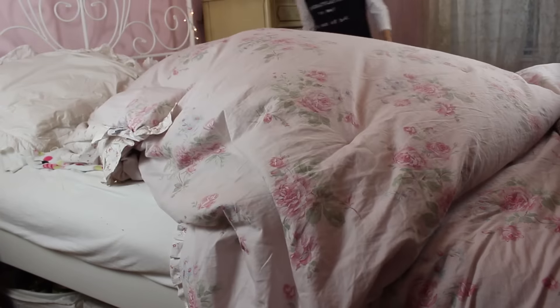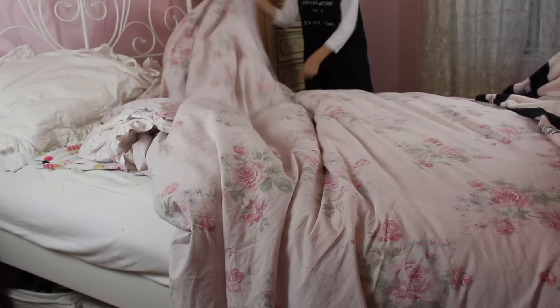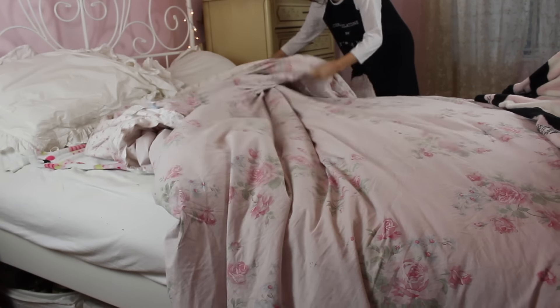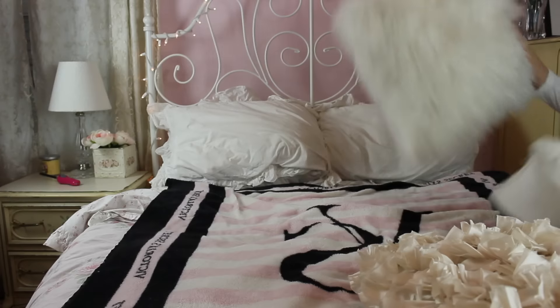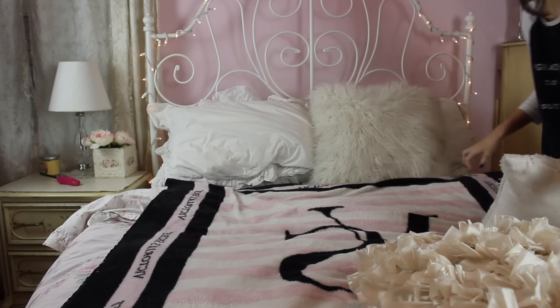Then after some me time, I like to make my bed. It just makes my room feel so much more neat and put together, which makes me feel like I'm having a nice fresh start to my day.